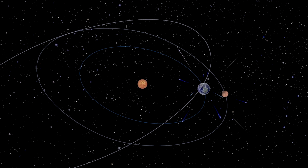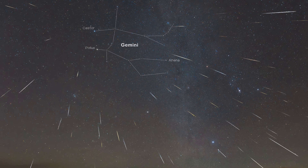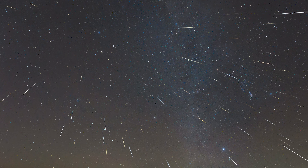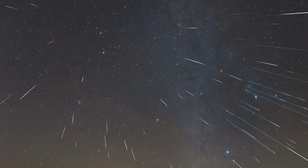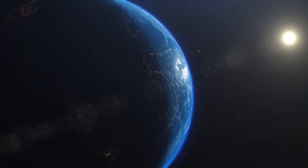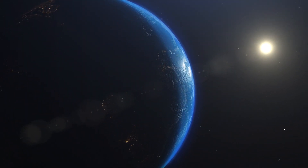Meteor showers are named after the constellation that contains the radiant of the shower. The radiant is where the meteors appear to emanate from. If you draw a line back along the meteors, all of the lines will meet at the same point. This is an effect of the Earth speeding through the comet debris, meaning when you watch a meteor shower, you're seeing direct evidence of our planet orbiting the sun.